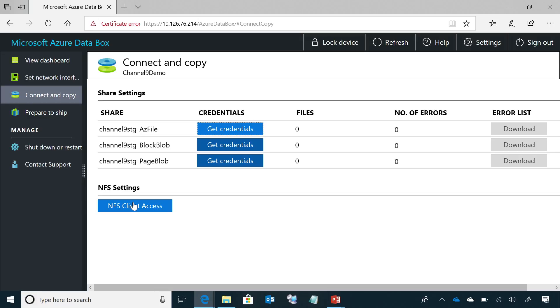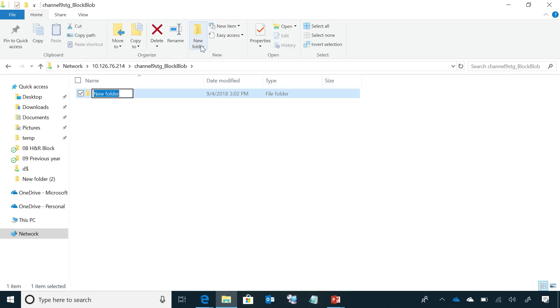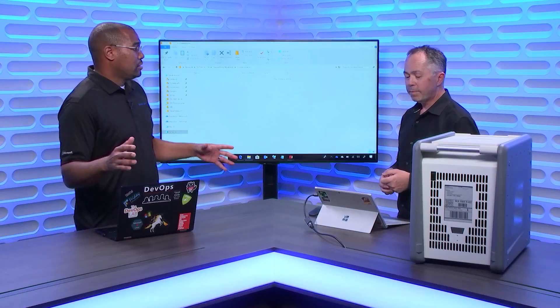At this point I'd go into Windows Explorer and mount these shares using the credentials provided. Browsing the server on the network, you can see three shares created — one for each storage account and type: the storage account name combined with the storage type — Azure Files, BlockBlob, or PageBlob. If I go into the BlockBlob share, I can create a folder which becomes the container name, and any file copied in will be represented as a blob in Azure. Tools like Robocopy give the most concurrency to fill the device at a very high rate, and verify everything was copied successfully.